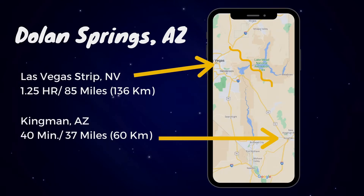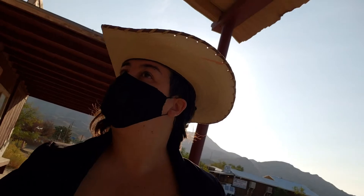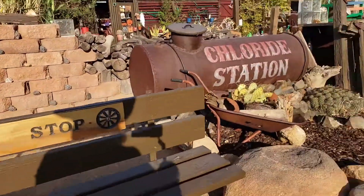Dolan Springs is about an hour and 15 minutes away from the Las Vegas Strip, and about 40 minutes from Kingman. Though the town itself has basic amenities like food, a post office, and a gas station, you'll also find some trails nearby. During my stay, I drove about 30 minutes south to Chloride, an old mining town from the mid-19th century that's still inhabited to this day.